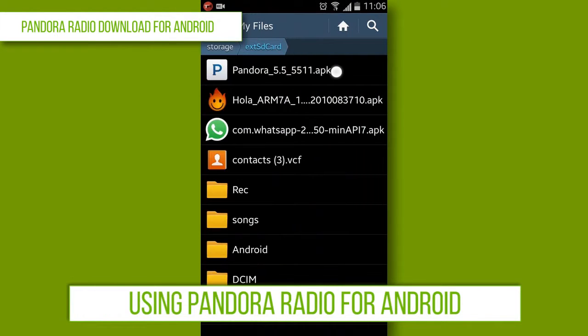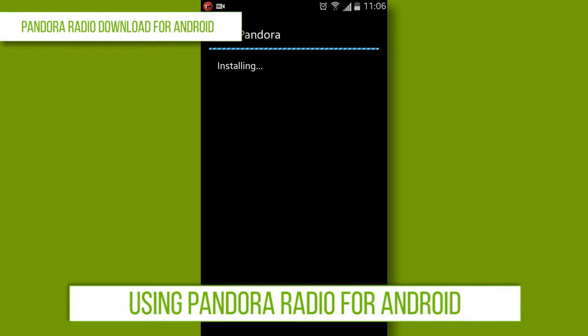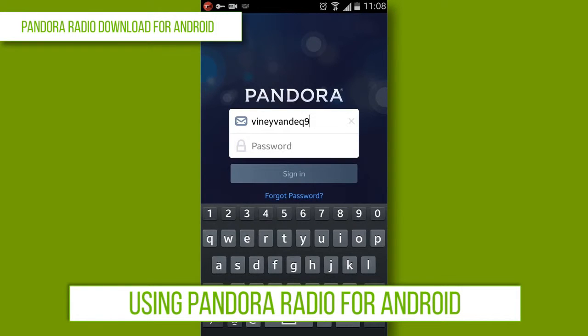Method 2: Pandora Radio for Android. First, go to your Google Play Store and search for Pandora Radio. Open the Pandora app and click on the Install button to install the app. After the Pandora app is installed, open the app and complete the sign-up process.